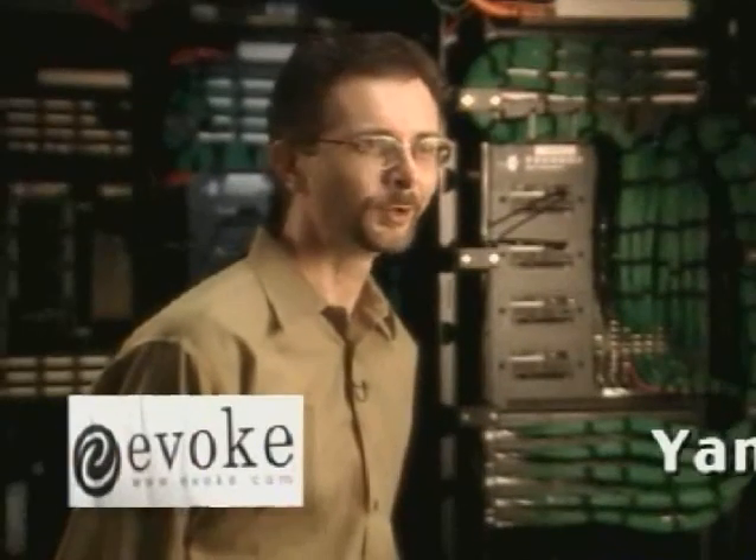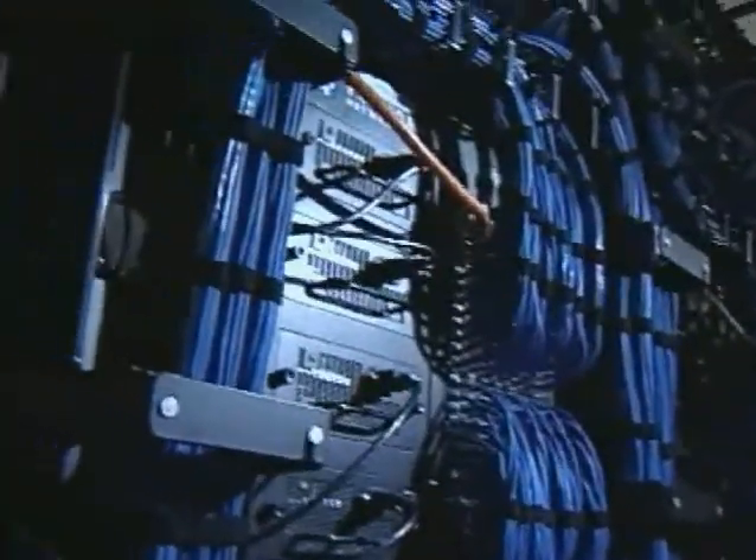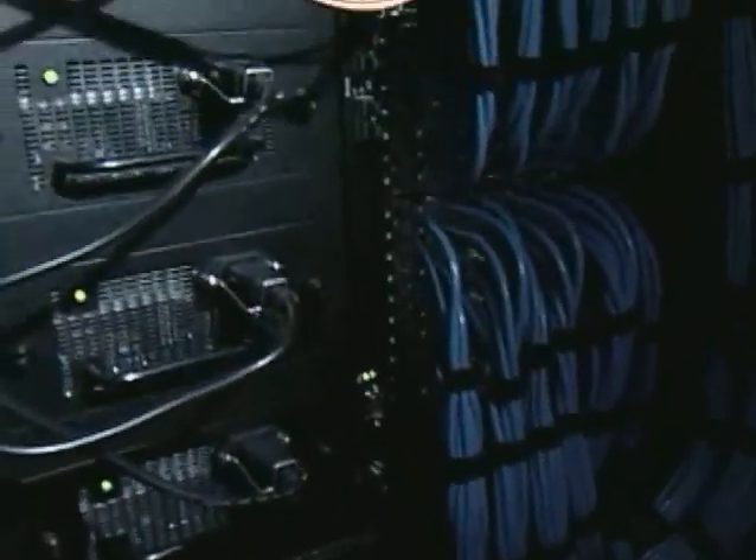The features we like the best in the Big Iron 8000 are the routing protocols, the BGP-4 and OSPF implementation. At Evoke, we use the Big Iron 8000 to provide Internet connectivity and OC3, OC12. The Big Iron 8000 started shipping more than two years ago, and it is still the best-performing switching router in the market.